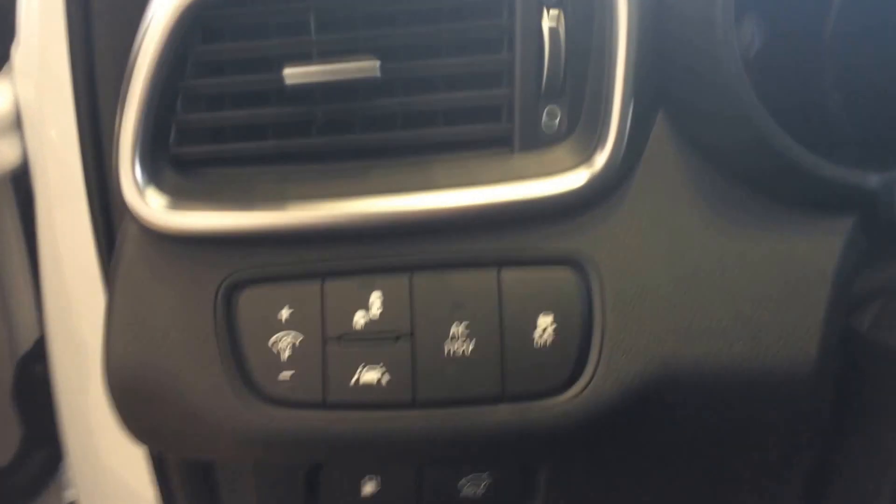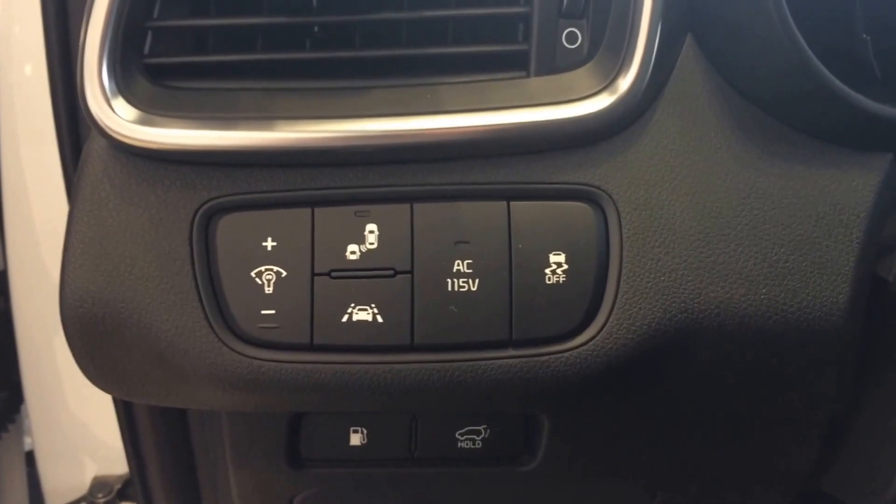The EX one, which you submitted on, will have leather as well as the heated and ventilated seats. This SXL does have the blind spot detection and the lane keep.